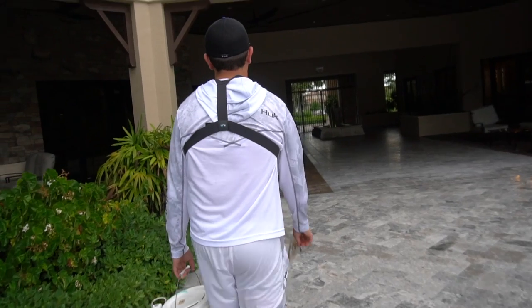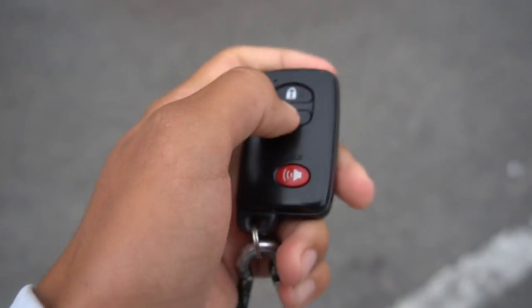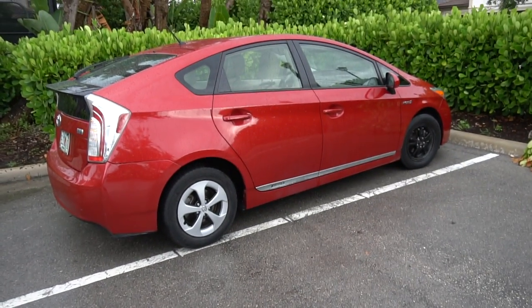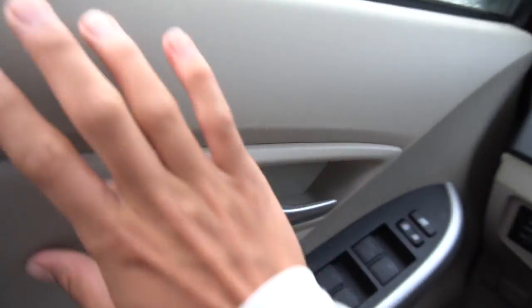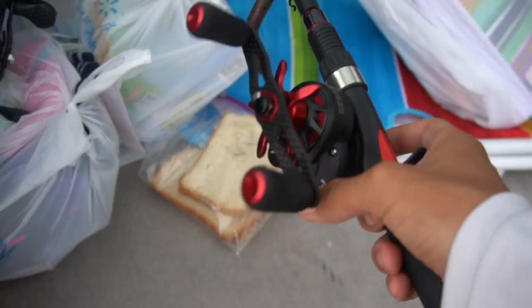We got a ton of bluegill and we're about to head out to the snook spot - a spillway. It should be pretty sick, hopefully we get on some snook and tarpon. Sorry for the audio, there's a ton of cars going by and I can't bring the camera because it's starting to rain, so we'll just go from the GoPro.